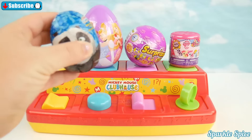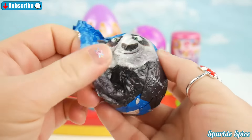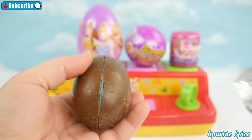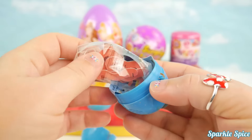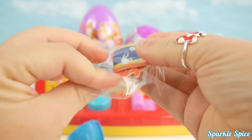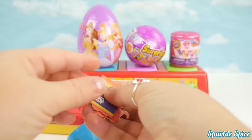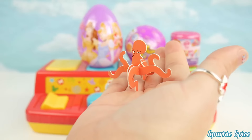It's a panda surprise egg. We got an octopus. Very cool.